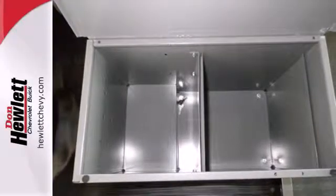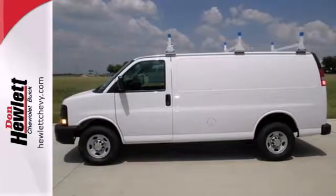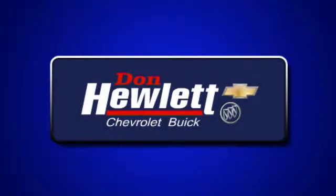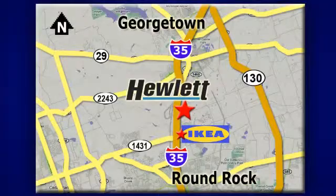This remarkable Express is the van that'll give you the edge. Stop in today. At Don Hewlett Chevrolet Buick, we make it easy. We are conveniently located at 7601 South I-35 in Georgetown, Texas.